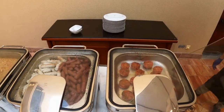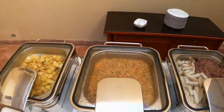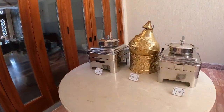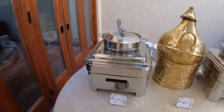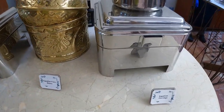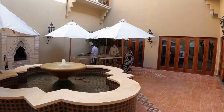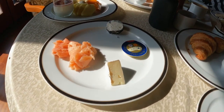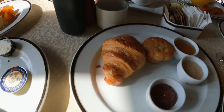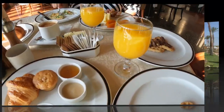Four Seasons Resort Sharm El Sheikh boasts a diverse selection of dining options, ensuring that guests' culinary desires are met. From Arabian-inspired flavors at Arabesque to Italian delights at Il Frantoio, the resort offers a variety of restaurants and lounge areas where guests can savour delectable dishes while enjoying breathtaking views. The dining experiences receive high praise for the delicious cuisine, attentive service, and picturesque settings.